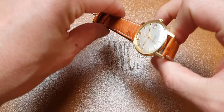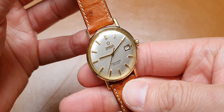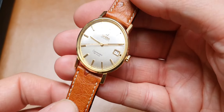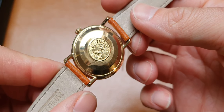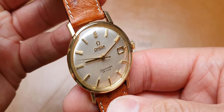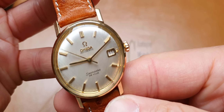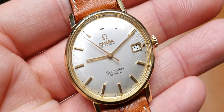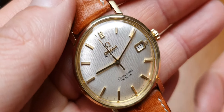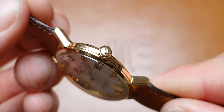Hi there, it's John from Magic Watch Company, just sending over a quick product video of this rather special solid 18 carat Omega Seamaster DeVille. Special in the way that it's in almost unused condition — probably one of the best examples I've seen in many a year. We've got the satin or linen finish dial; the dial is immaculate, original condition.